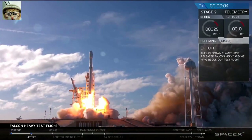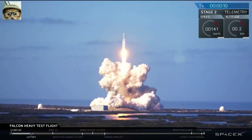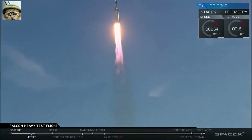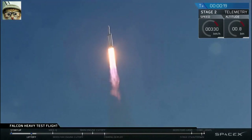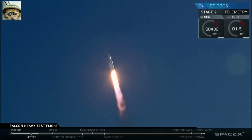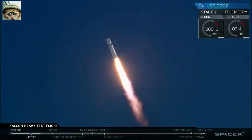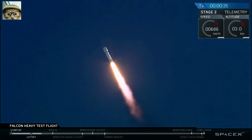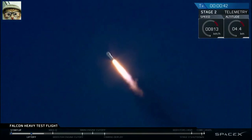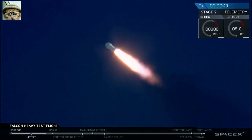2 seconds heavy. Stage one propulsion is nominal. T-plus 30 seconds — if you can hear me over the cheering — Falcon Heavy heading to space on our test flight, building on the history of Saturn V Apollo, returning pad 39A to interplanetary mission.